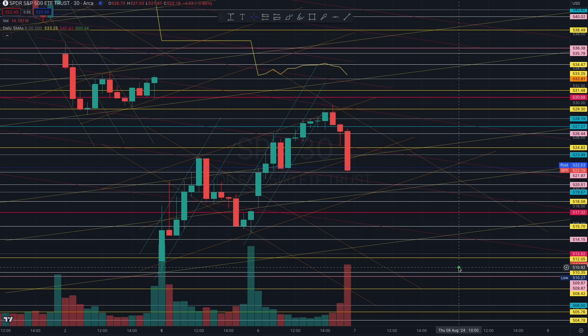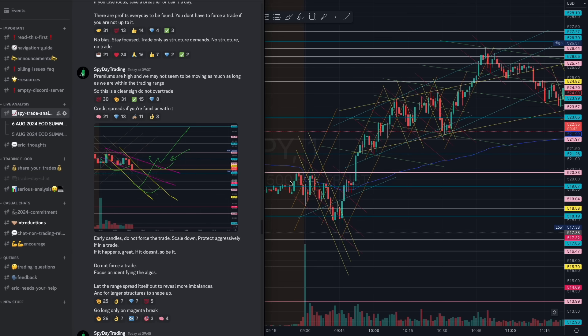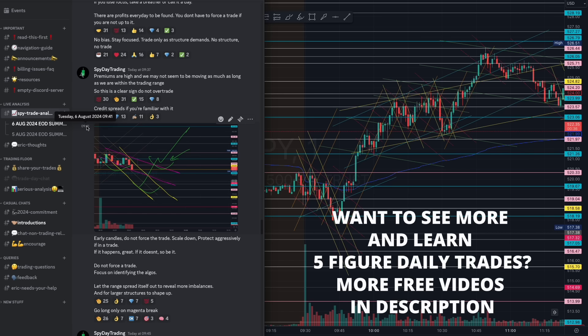Come, let us prepare and make some good profits today. We will be talking about some clues in today's video. But before that intraday analysis, it's important you understand the algorithms at play so you can translate them into the larger time frame, as well as identify your five-figure trade setups.